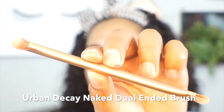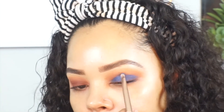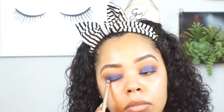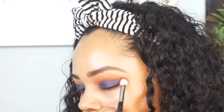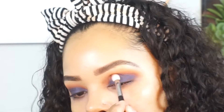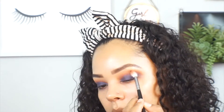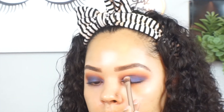Now going in with the Urban Decay dual-ended brush, I pick up the blue shade from the palette and pack that onto my lid right on top of the brown. Then going back in with my M433 brush, I use whatever product is left on it to blend out the crease, grab a little more brown to deepen and define the crease, and use the M441 to blend everything out seamlessly. Then I go back in and pack on a little more blue to make it more vibrant.